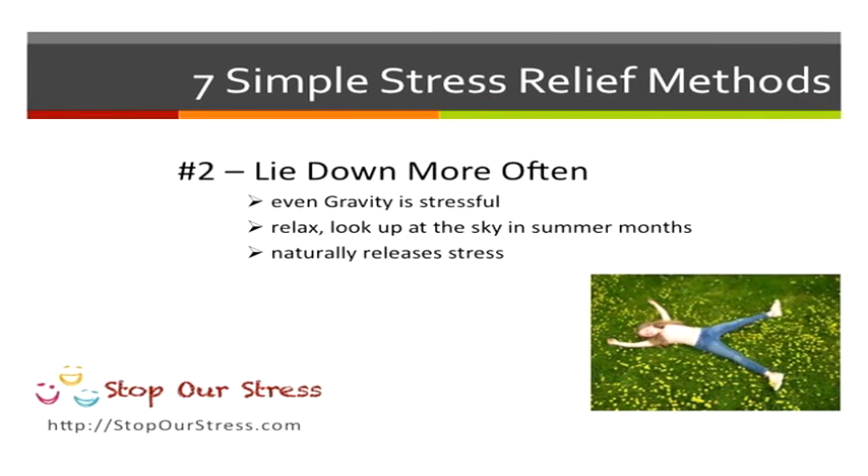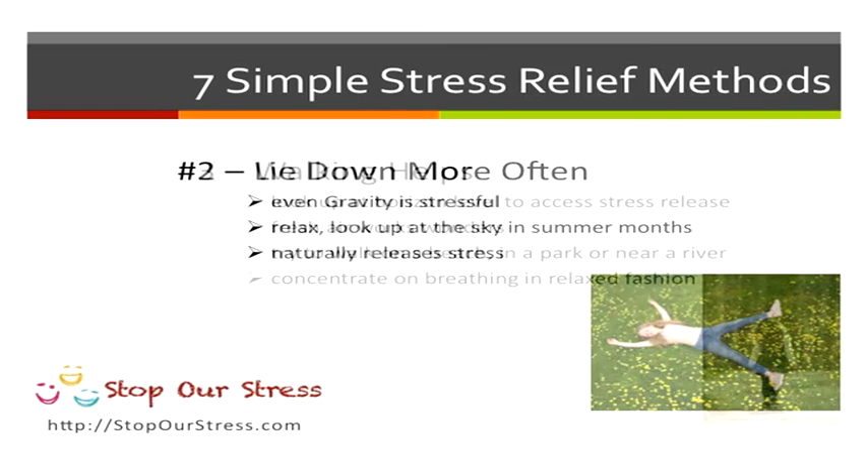Lying down is a great thing to do as well. Gravity is stressful, but in the summer months try lying on your back, look at the sky, the clouds floating by. Lying down helps to make you feel better because it naturally de-stresses your mind just by looking up into the sky.